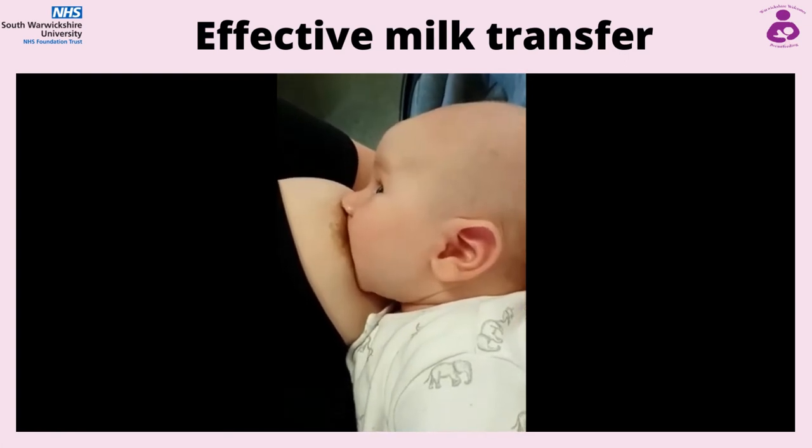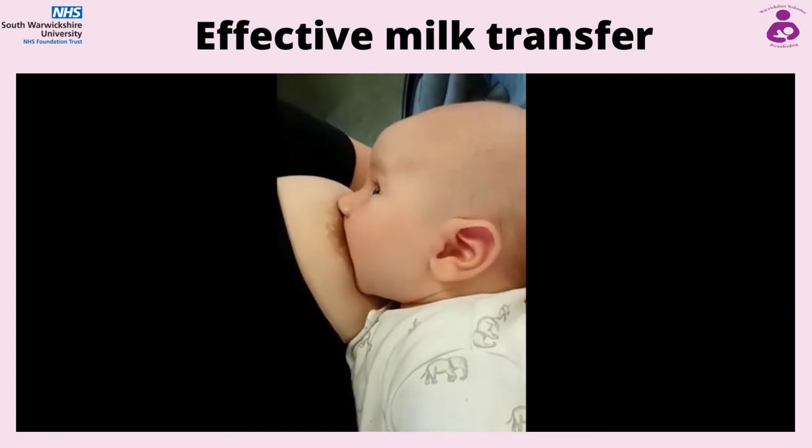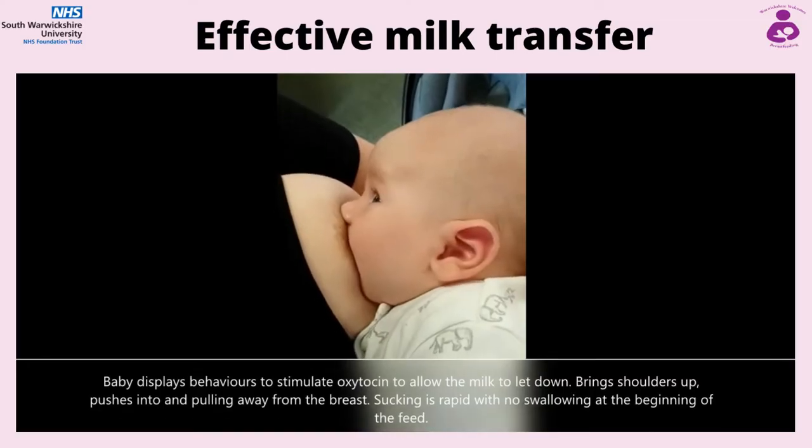Welcome to the Infant Feeding Team, South Warwickshire Foundation Trust video on effective milk transfer.